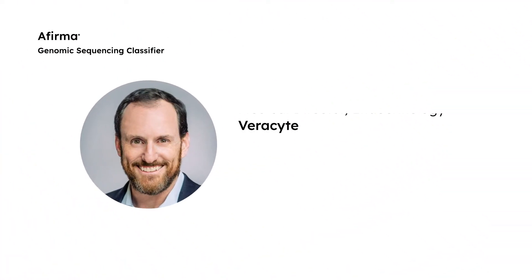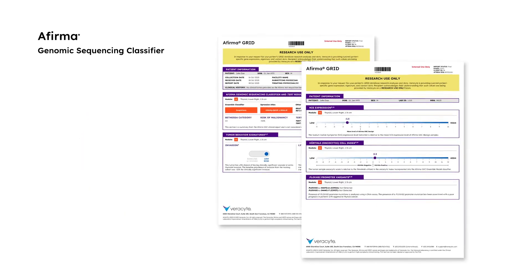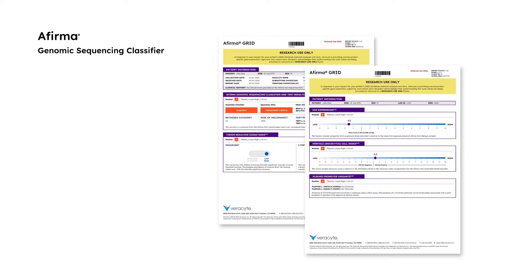Hello, my name is Dr. Josh Klopper and I'm the Medical Director of Endocrinology at Verisight. In this video, I will walk you through the data that is included on the AFIRMA GRID Research Use Only Report.